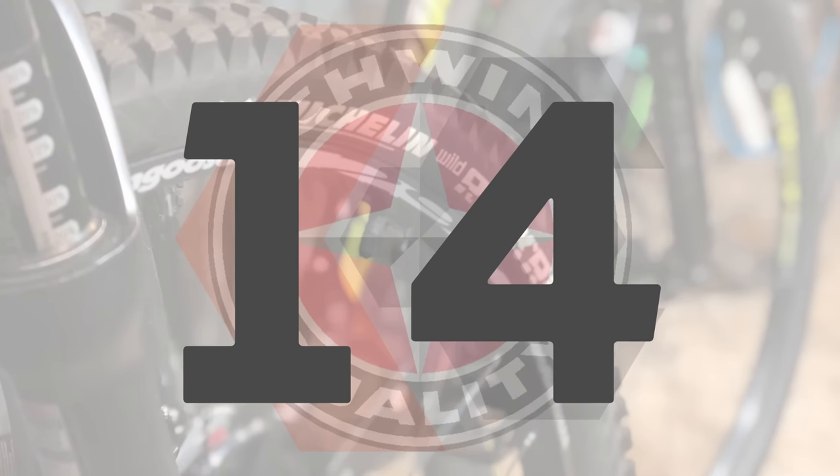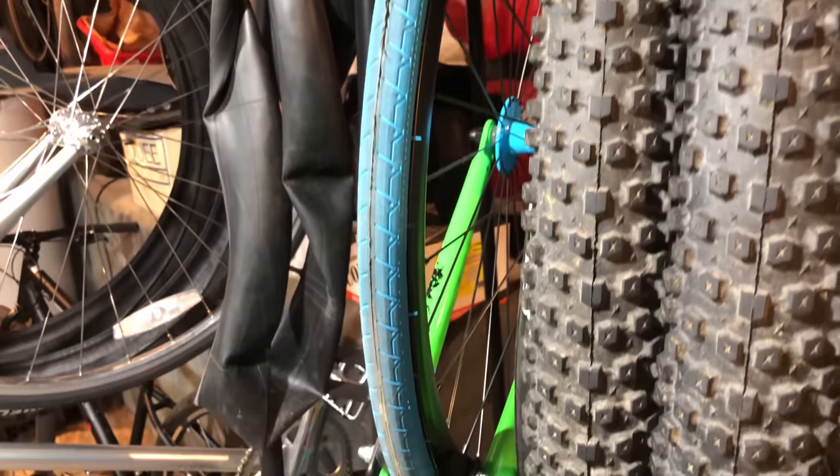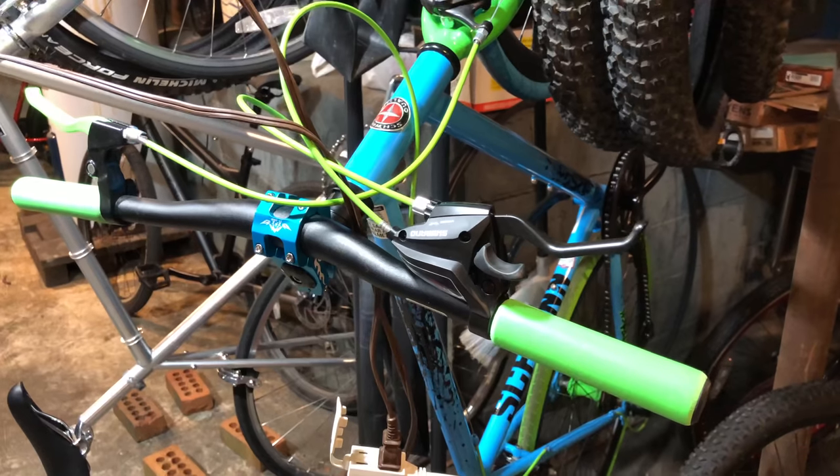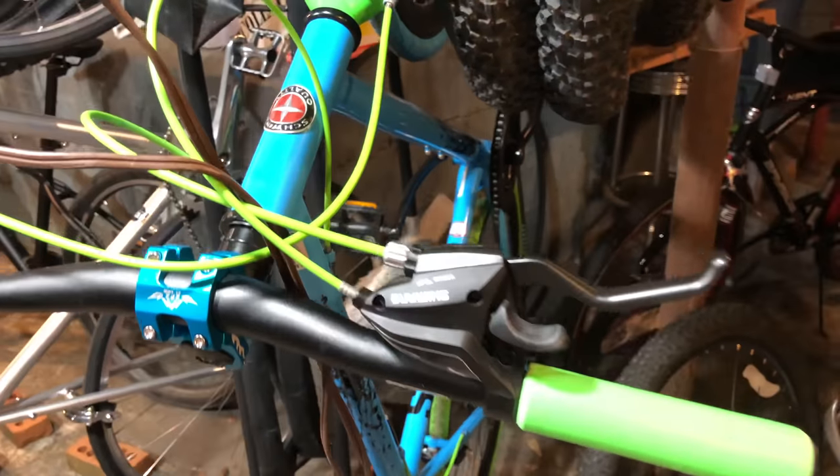Number 14 is the old Schwinn Cutback — once upon a time a true Walmart bike value but no longer available. Upgraded, it's quite usable, but it's on the bubble to be sold.